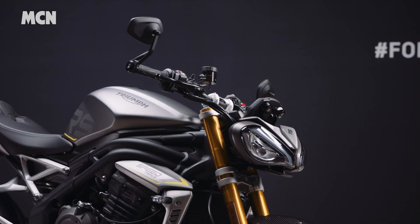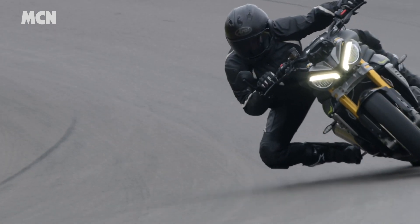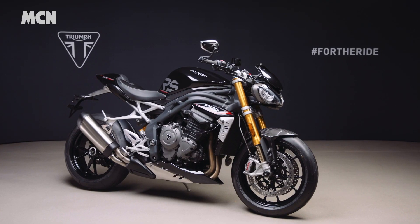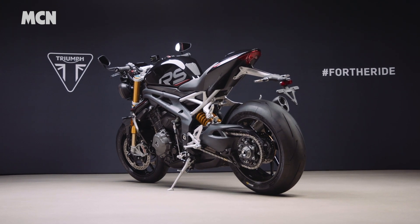This week we saw Triumph's new Speed Triple 1200 RS unveiled, and with its big power increase, top drawer components and the lightweight chassis, it looks set to take on the competition. Will this new version wrestle the super naked crown from Aprilia in 2021? Let us know what you think in the comments.